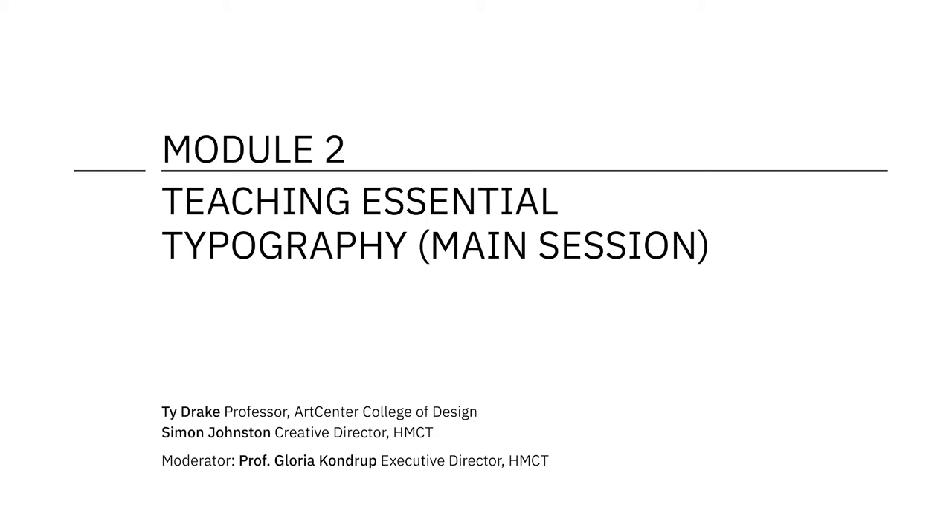Hello everyone. I want to welcome you to the second module of the Design Educators Typography Intensive. I'm Gloria Kondrup and I'm the Executive Director of the Hoffman Smokin Center for Typography. I also want to thank our co-sponsor Google for making this happen and also to thank the Lowell Milken Family Foundation.